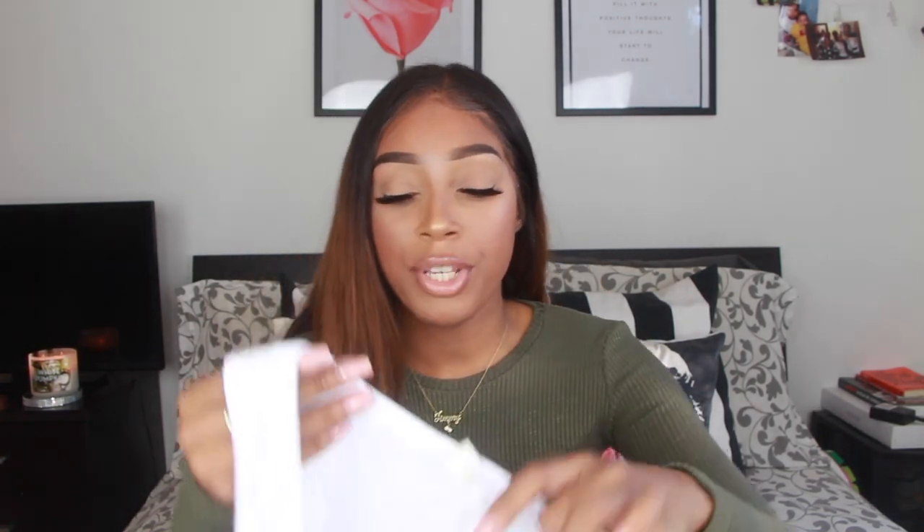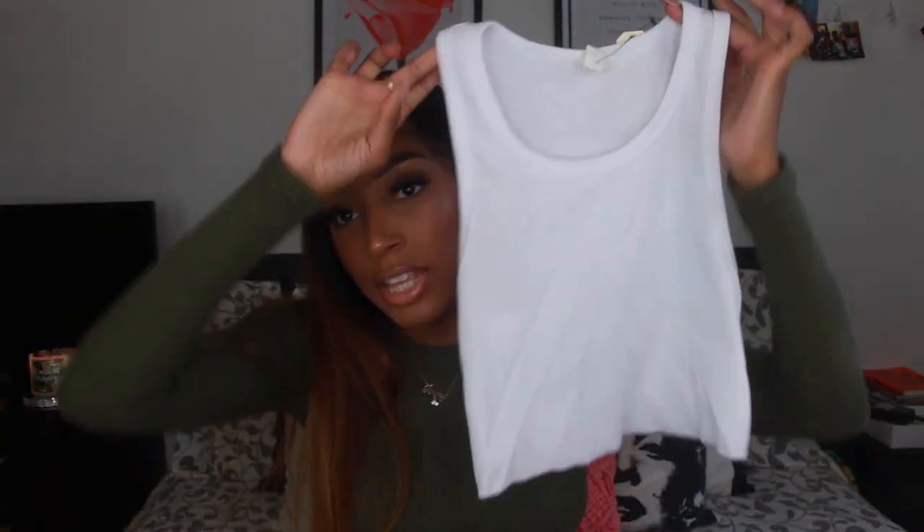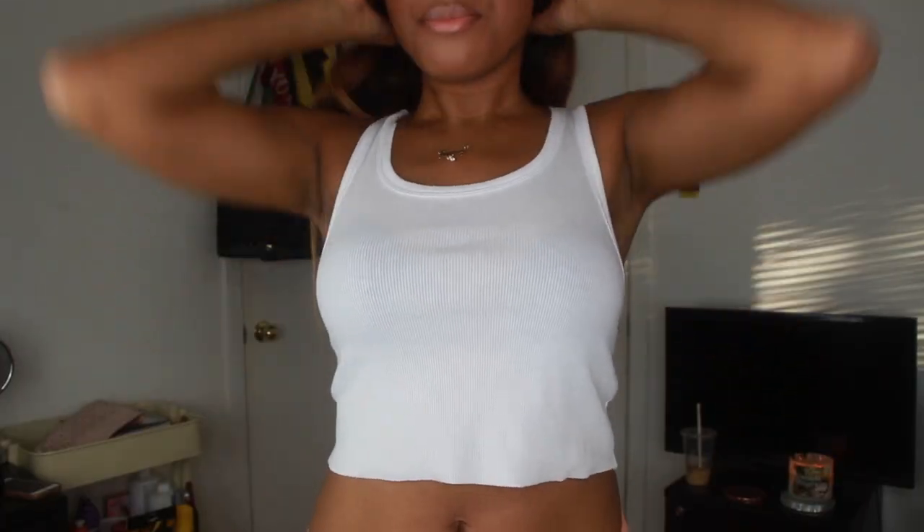Next store is Garage Clothing — I went to their outlet in Laval. I got these wife-beater crop tops and they remind me of Kim Kardashian wearing one exactly like this. I picked them up in white and khaki green. They used to retail for $15 but they're now $5 each.